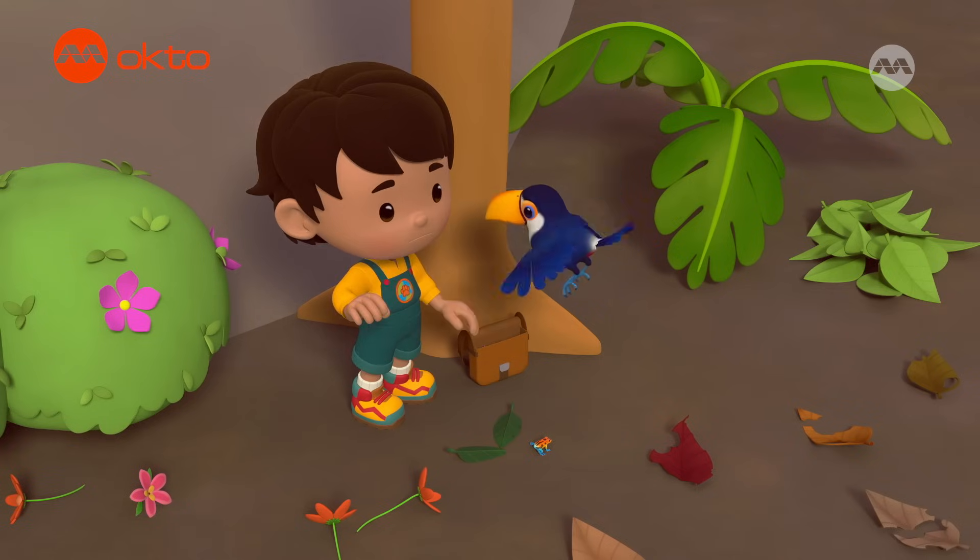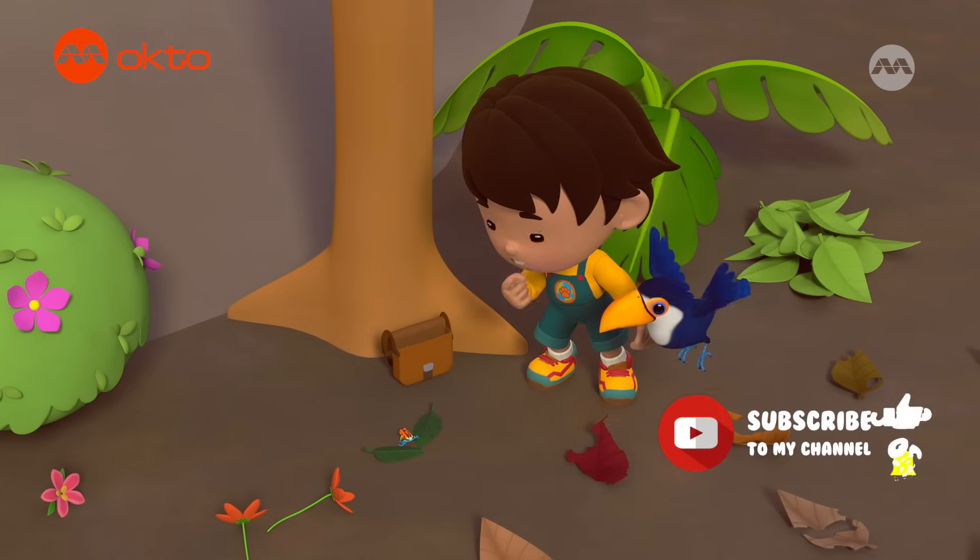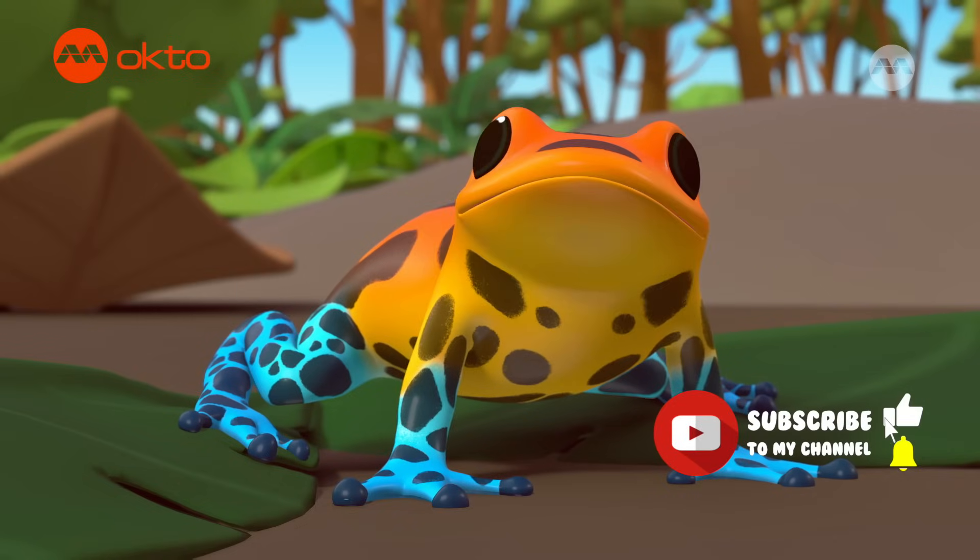What's wrong, Pico? I just want to take a closer look. Wow! A tiny frog! And so colorful!